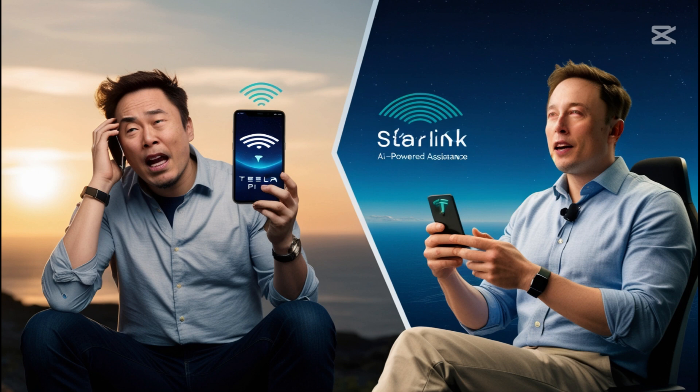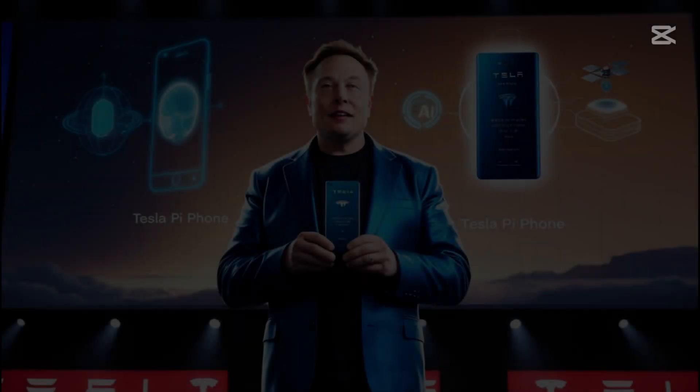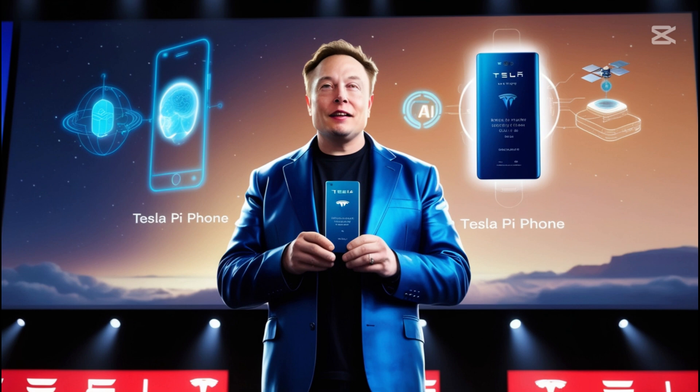Within 72 hours of use, it could develop a contextual understanding of frequently used applications and services, predicting the next likely action with up to 78% accuracy. For everyday users, especially those less tech-savvy, this means effortless interaction—instead of navigating confusing settings, users can simply ask their phone for assistance and it will understand intuitively. The combination of Starlink connectivity and XAI's processing power delivers unparalleled performance, as the Pi Phone could intelligently predict connectivity needs by analyzing location, time, and application usage, seamlessly switching between networks to optimize speed and battery life.